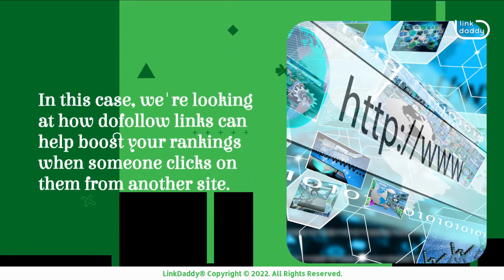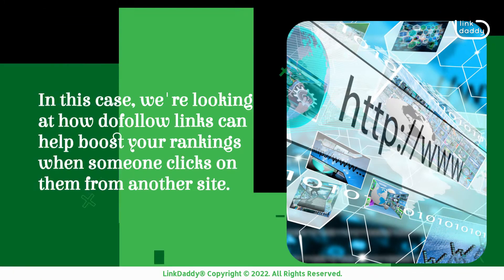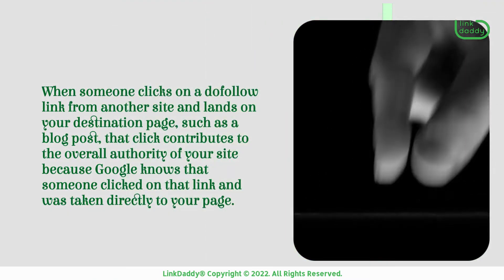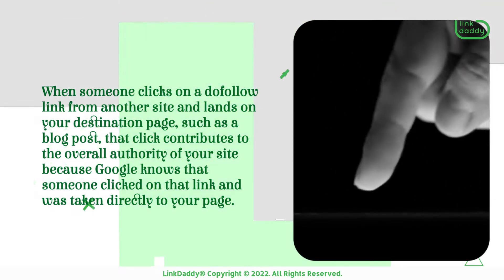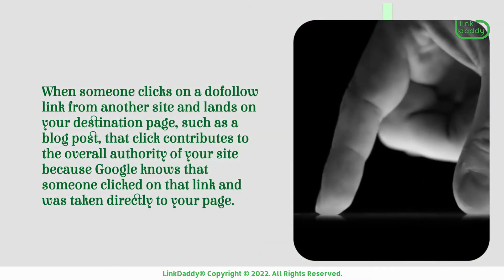In this case, we're looking at how do follow links can help boost your rankings when someone clicks on them from another site. When someone clicks on a do follow link from another site and lands on your destination page, such as a blog post, that click contributes to the overall authority of your site because Google knows that someone clicked on that link and was taken directly to your page.